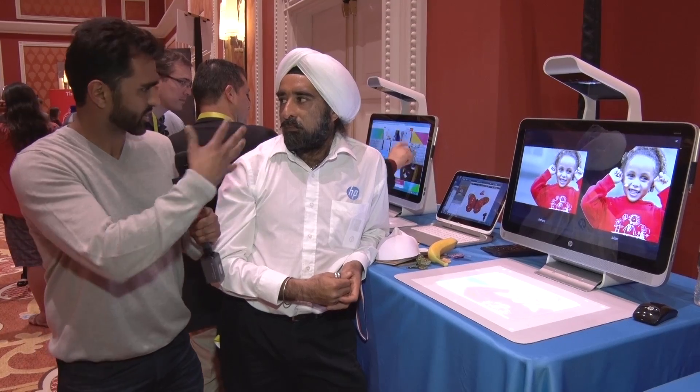And what exactly is it called? It's called Sprout by HP. If people want to get more information about this, where do they go? Sprout.com. If you're looking for a new way to interact with computers, if you're bored with the keyboard and the mouse, Sprout by HP is an excellent solution, especially for those people that like to use their hands. Gradev, thanks a lot.